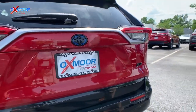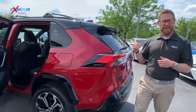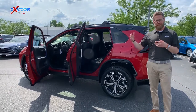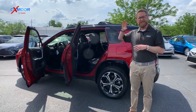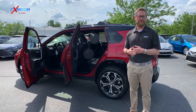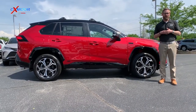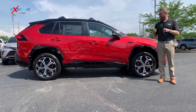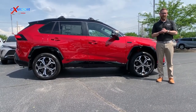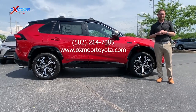Very excited about this vehicle. We just got this in — literally just got it off the truck. So we're going to plug it in, let it charge overnight, and then drive it tomorrow to show you how that feature works, go over the different drive modes, and show you ways to maximize both the fuel efficiency and the power. That's the RAV4 XSE Prime, brand new, just here on the lot at Oxmoor Toyota. We're hoping this doesn't sell tonight so we can show you all the cool features. If you want to come take a look, visit us at oxmooretoyota.com or give us a call at 502-214-7085. Let's go, thank you.